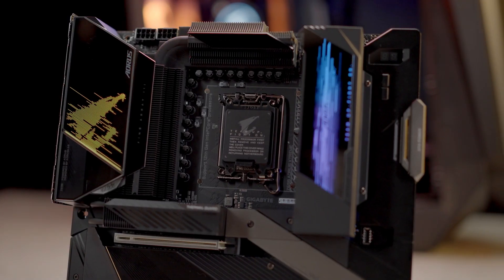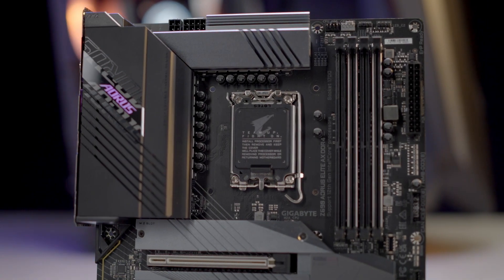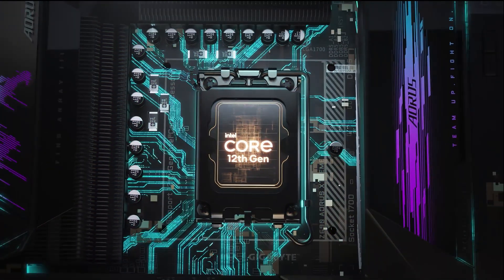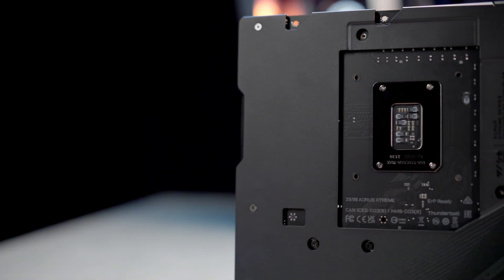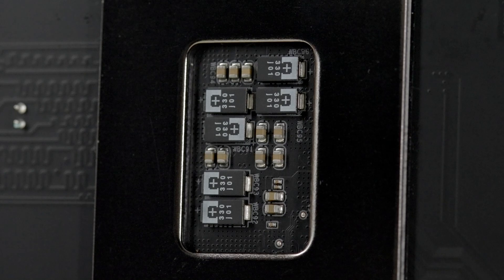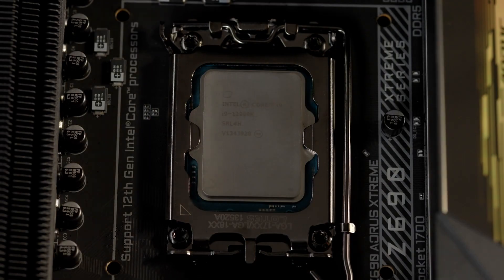The power design has always been Aorus' major forte. Now the whole Z690 lineup will be favored by the true direct power design, which guarantees lower VRM temperature and better power efficiency. The majority of Aorus Z690 motherboards also come with premium tantalum polymer capacitors, which can effectively reduce any ripple effect, promising more stable power delivery under heavy loads.